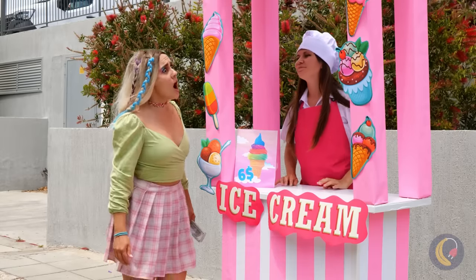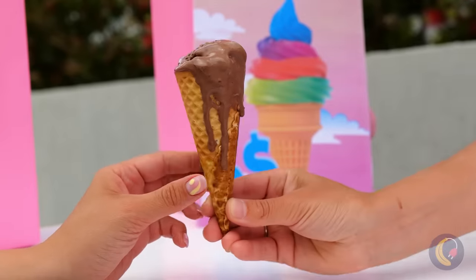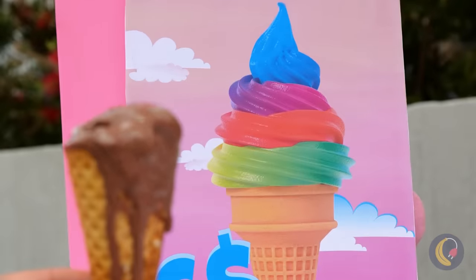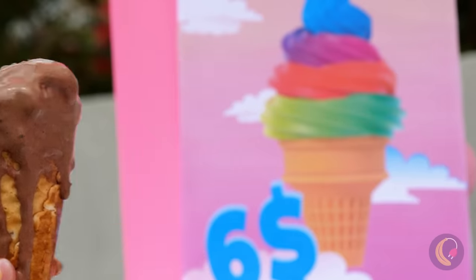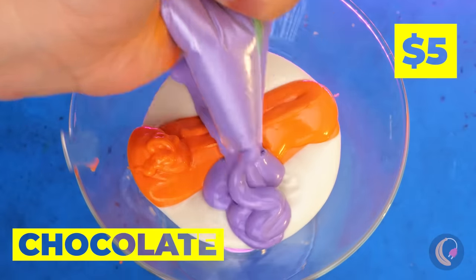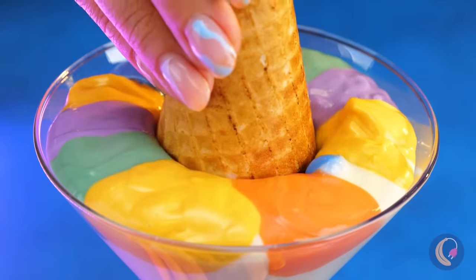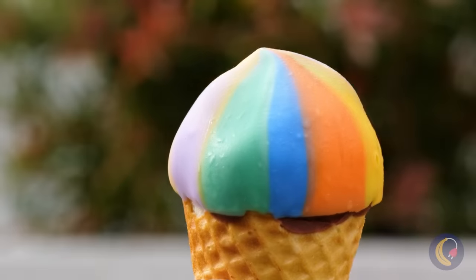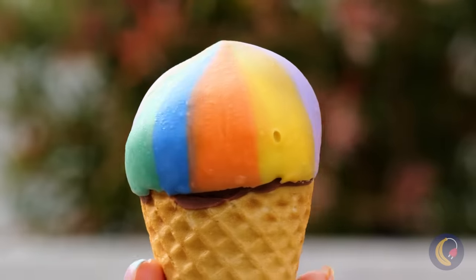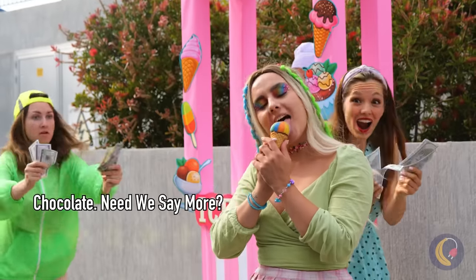Mmm, ice cream. Kind of expected rainbow sherbet, and not melted. I demand a refund — that's just false advertising. Anyway, we can still fix it up with different colored chocolate. Just give it a dip, and it comes with a little shield of sorts. Maybe she should start her own stand.